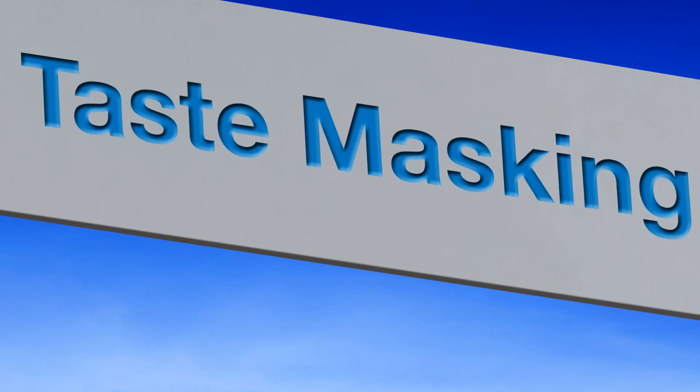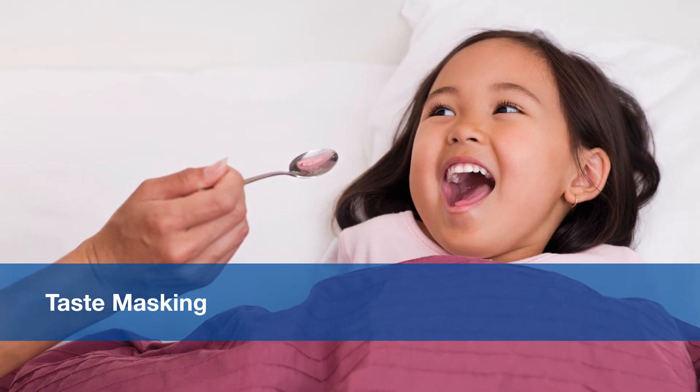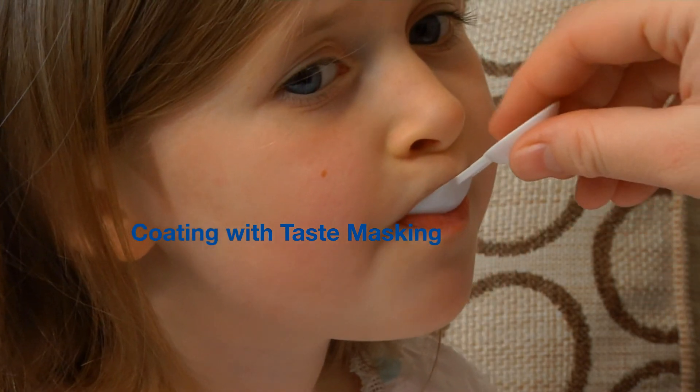To ensure effective protection against unpleasant taste, BASF provides taste masking agents and stabilizers for both solid and liquid dosage forms. Taste masking solutions include pH-dependent and pH-independent applications.